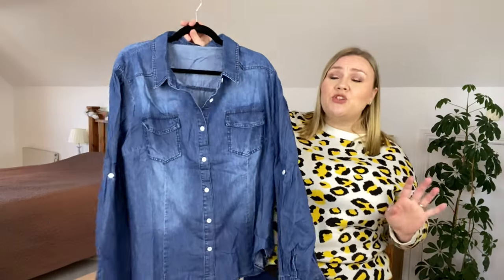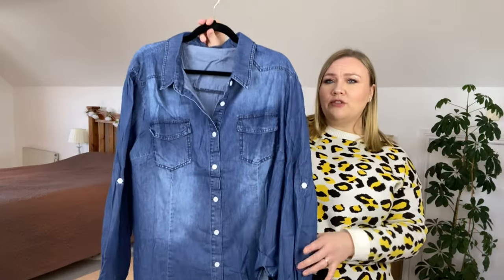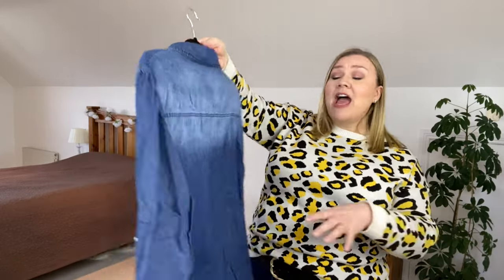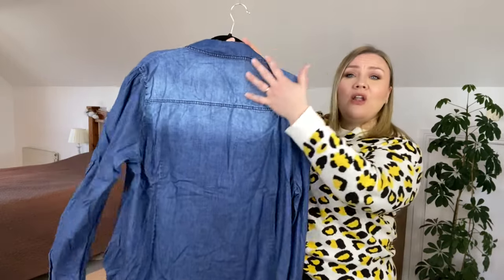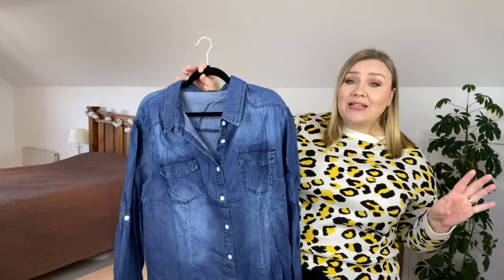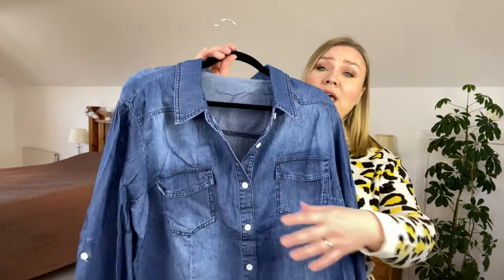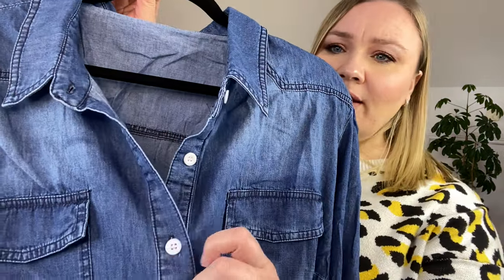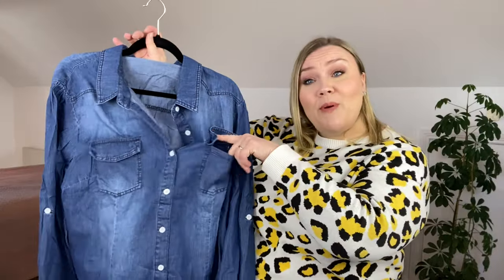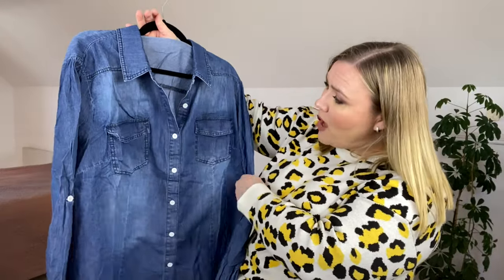Next up I have a denim shirt, and who doesn't love a good old denim shirt? I'm on the lookout for a new one, and when I saw this I thought it was really different and really class. I love the distressing on it — it's just so pretty. Other than that it's simply an ordinary denim shirt; the only thing that stands out is the white buttons. We have real pockets — I actually expected them to be faux. I got this in a size 4XL and it's $18.49 on the website.